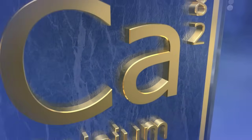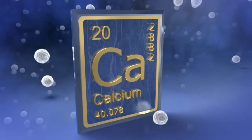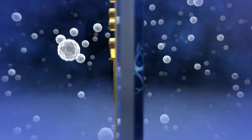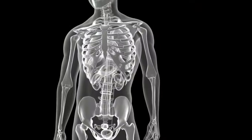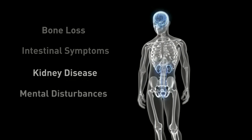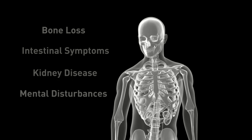Part of the hormonal system, the parathyroid glands are almost exclusively responsible for the regulation of calcium levels in the bloodstream. Calcium is a vital nutrient in the body, used by every single cell for normal daily function. It's responsible for transferring messages between nerves, building bones, and so much more. If calcium levels are not exactly right, a variety of problems occur, including bone loss, intestinal symptoms, kidney disease, and mental disturbances. Longstanding elevation in calcium places a heavy burden on the body.